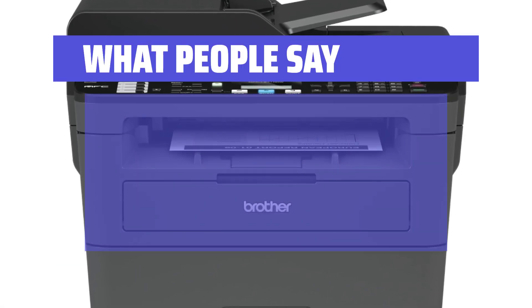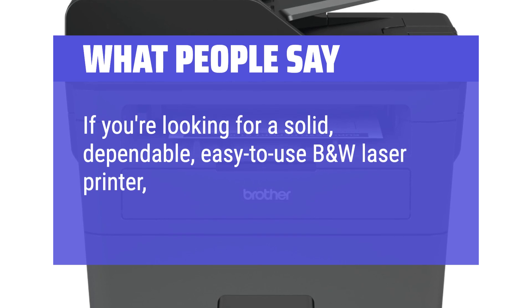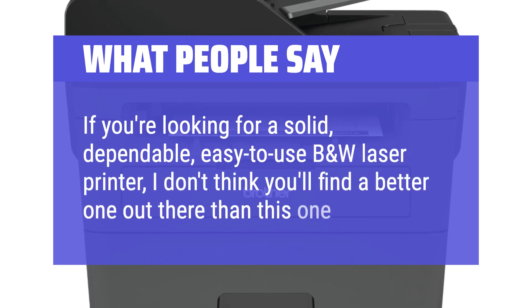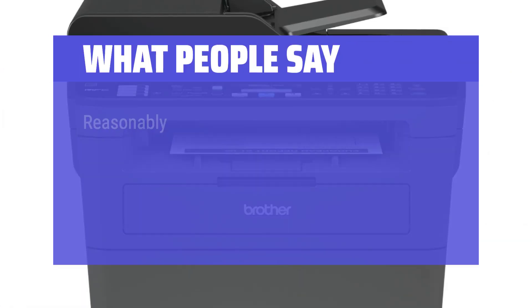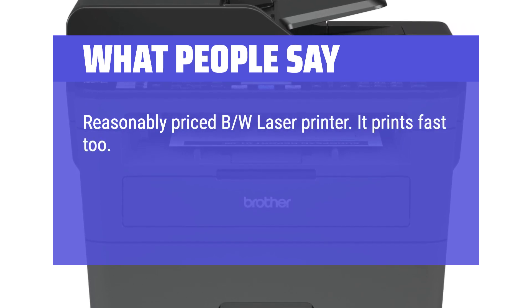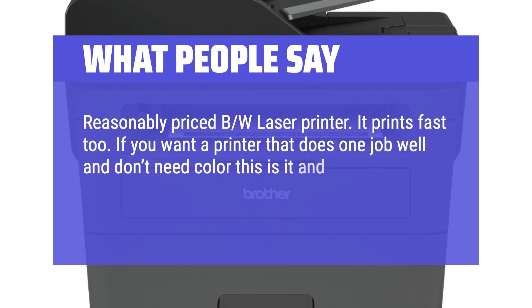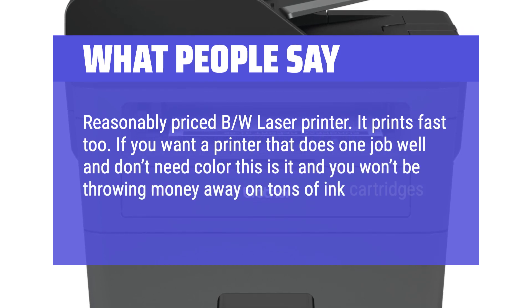What people say: if you're looking for a solid, dependable, easy-to-use black and white laser printer, I don't think you'll find a better one out there than this one. Reasonably priced BW laser printer — it prints fast too. If you want a printer that does one job well and don't need color, this is it, and you won't be throwing money away on tons of ink cartridges.